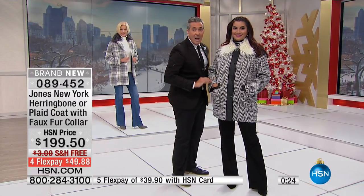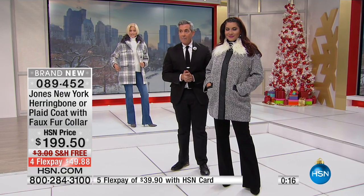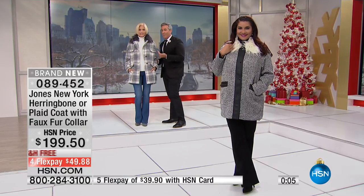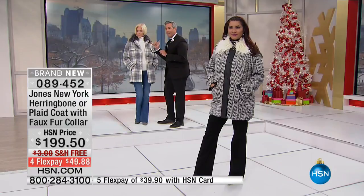Important clarification: on the herringbone version, the faux fur collar is NOT removable. If you get the plaid version — Carol's version — the faux fur collar IS removable. Carol looks great with the cream rib turtleneck, pulling light up to the face. You could also do the black velvet jean underneath, or pull the gray out of the plaid with a gray underpinning and a dark denim or black velvet jean.